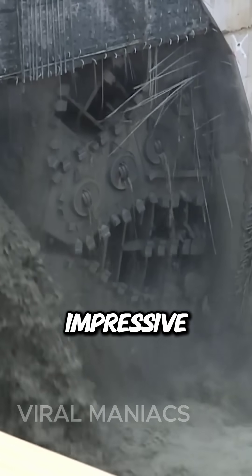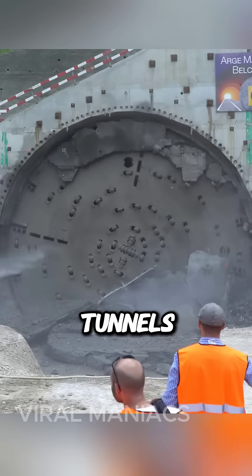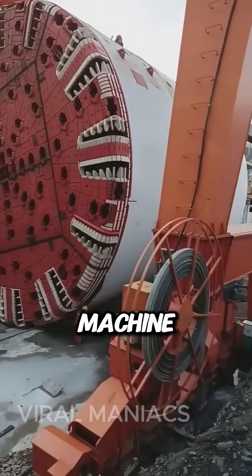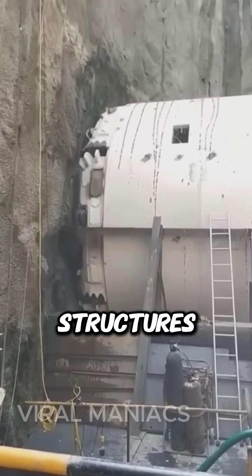What you are looking at is one of the most impressive and useful pieces of machinery. This is basically how huge tunnels are built today. This massive machine is called a Tunnel Boring Machine, or TBM, and it's capable of drilling tunnels even through the hardest rock structures.